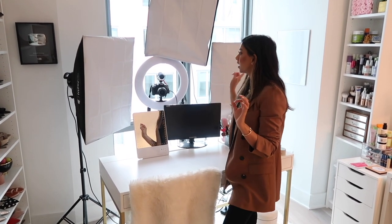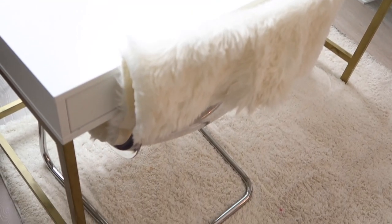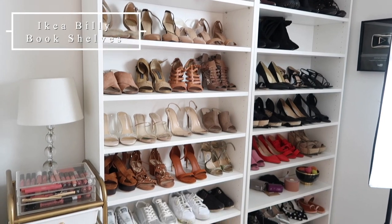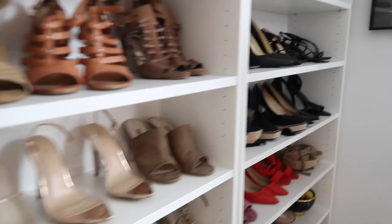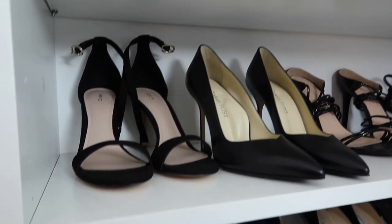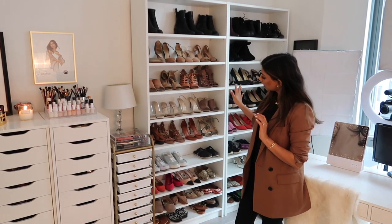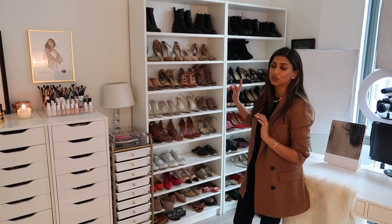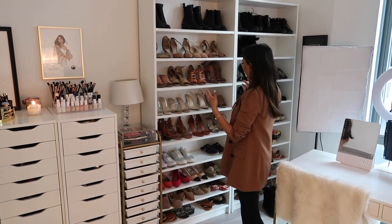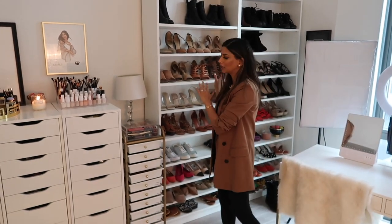I also have a cute little chair with a faux fur throw on it. And here I have all of my shoes! I'm such a big believer in displaying everything — whether it's makeup, shoes, clothes, or jewelry — because if I see it, I will wear it. Having everything laid out on these bookshelves, which are from IKEA and called the Billy bookshelves, makes it so easy to pair different shoes with different outfits. It just makes me so happy.